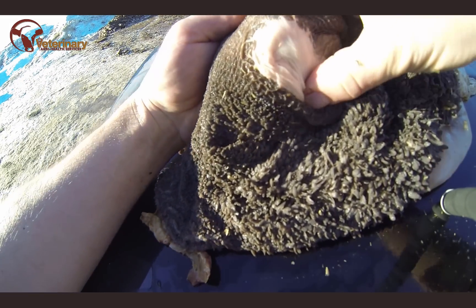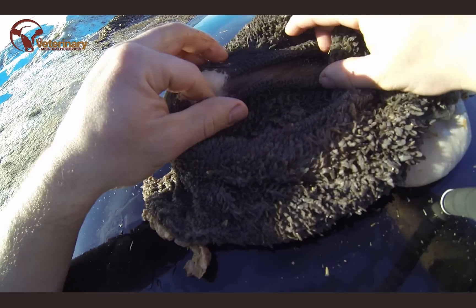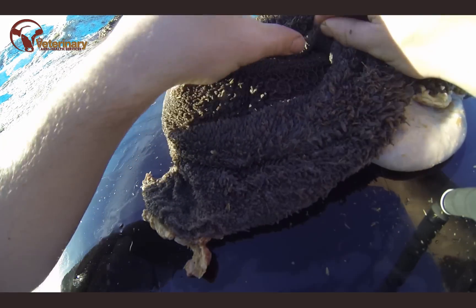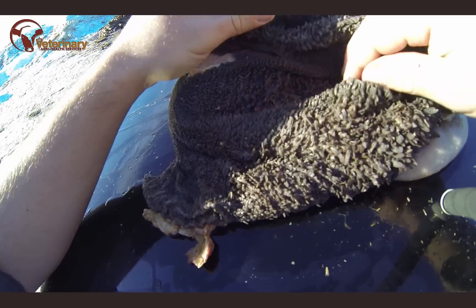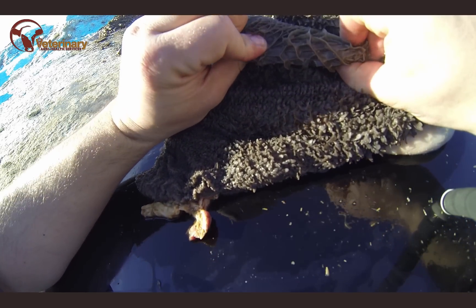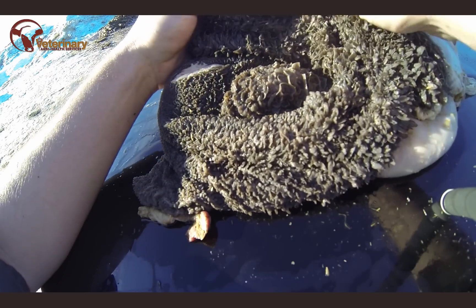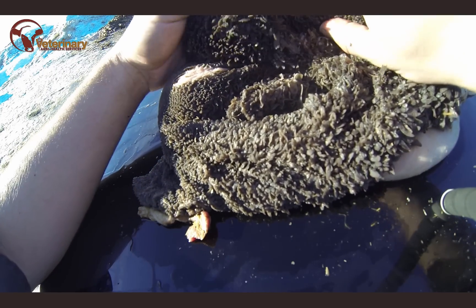Here you can see the esophagus, the rumino-reticulo groove going into the omasum, the typical honeycomb pattern of the reticulum, and the epithelial pattern of the rumen.